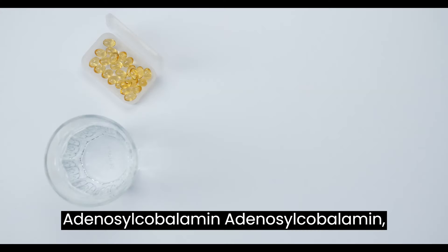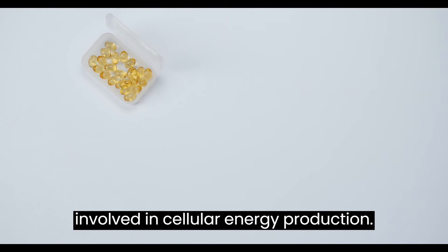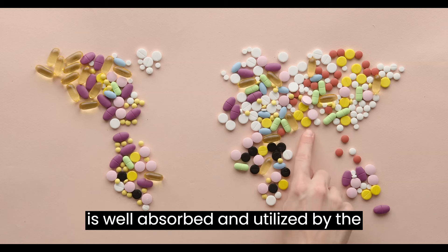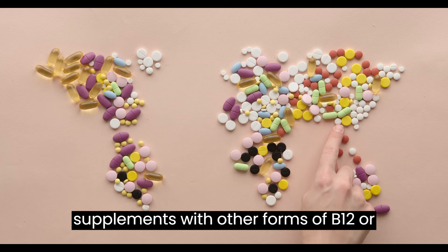Adenosylcobalamin, also known as dibencozide, is another active form of vitamin B12 that is involved in cellular energy production. Like methylcobalamin, adenosylcobalamin is well absorbed and utilized by the body. It is often included in combination supplements with other forms of B12 or other B vitamins.